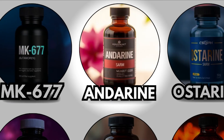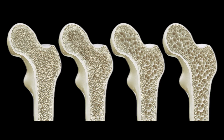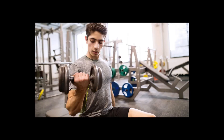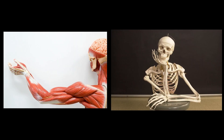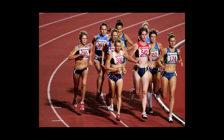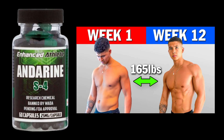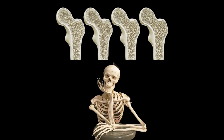Andarine, the cutting sculptor. Andarine was originally developed to treat muscle wasting and osteoporosis, but it found fame in the bodybuilding world for its ability to preserve lean muscle while aiding fat loss. It works selectively on androgen receptors in muscle and bone, giving mild anabolic effects with limited androgenic risk. This selectivity makes it a favorite for female athletes or those new to SARMs.